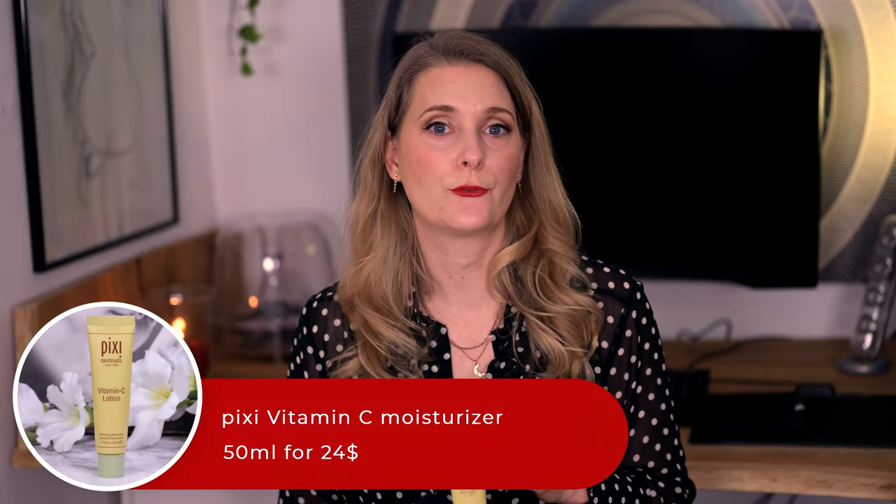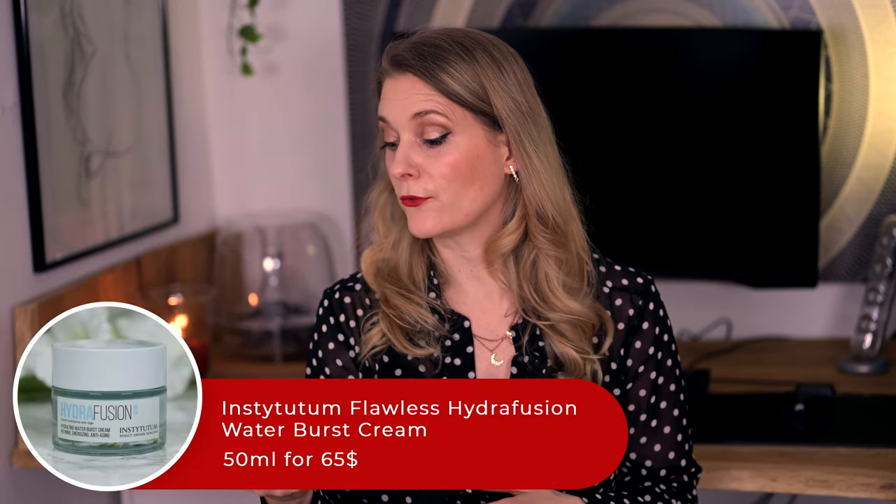Speaking of Vitamin C, here is the Pixi Vitamin C Moisturizer, which actually contains three different kinds of Vitamin C — the original L-Ascorbic Acid as well as two derivatives. I liked it when it was a little bit colder and I still wanted to focus on reducing hyperpigmentation, but to be honest won't rush out to repurchase this one. And lastly the cream to go with the before mentioned face mist, the Institutum Flawless Hydro Fusion Water Burst Cream. It has a lovely texture, I adore the light blue color and the cream is beautiful for my combination skin in the warmer months, but not $65 beautiful. Nothing wrong with spending that much on a skincare product that you love, but I rarely love a moisturizer that much, so no repurchase.